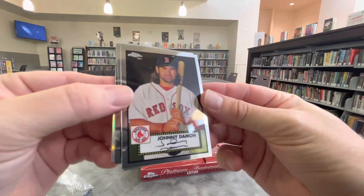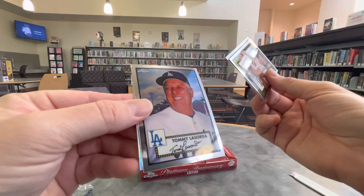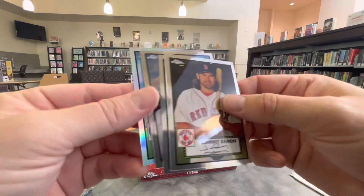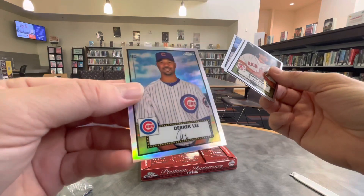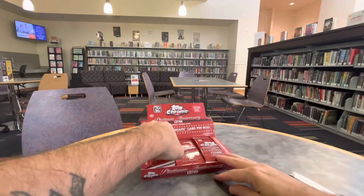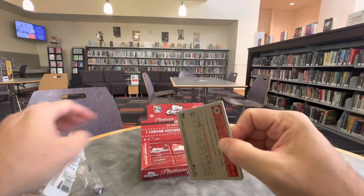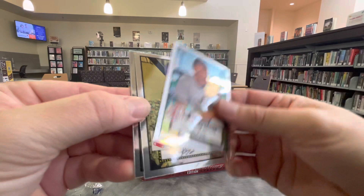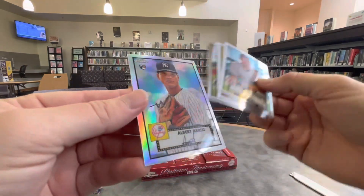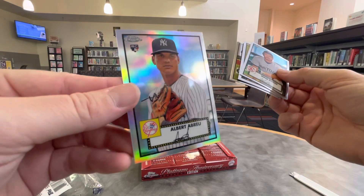1952 Topps design. There's Johnny Damon. Uncle Tommy. And how about Derek Lee, out of a nice chrome refractor. Moving on. And how about Albert Abreu, out of a nice rookie refractor.